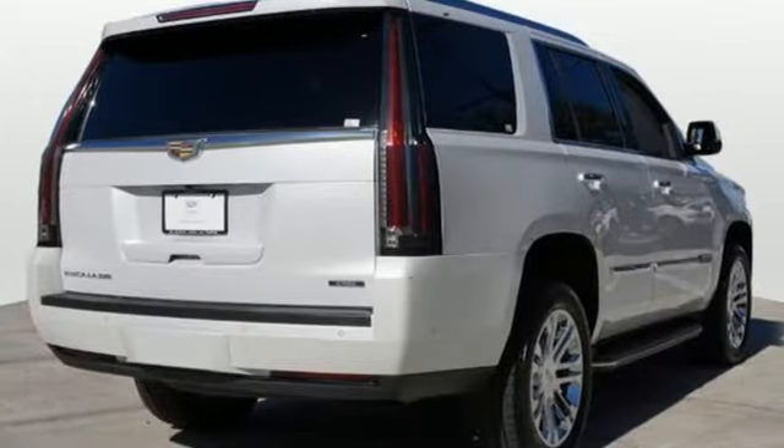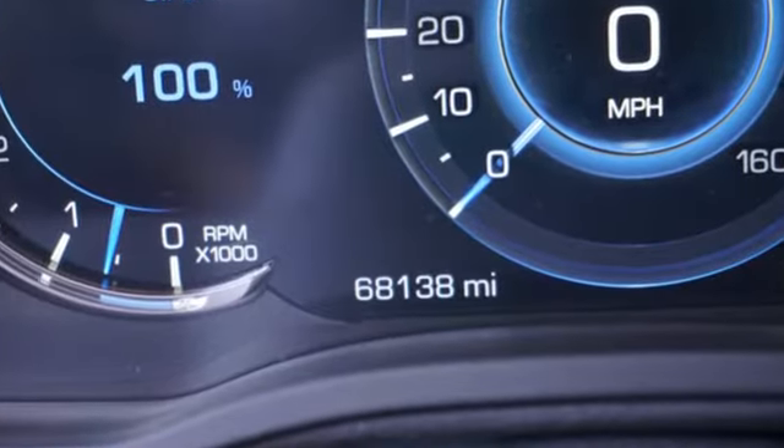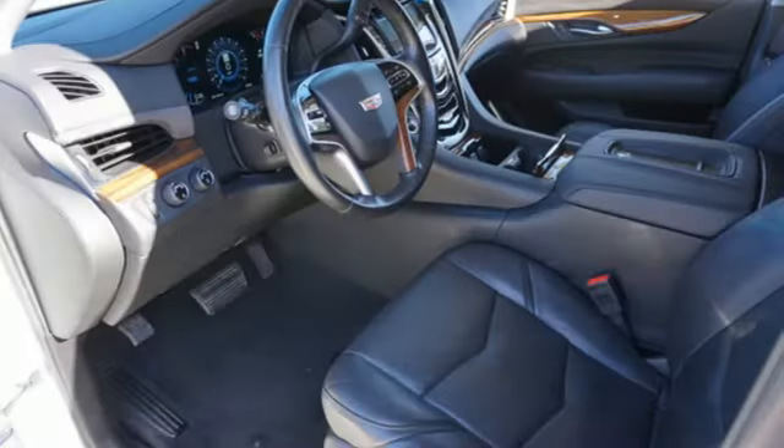Bluetooth wireless audio streaming, Apple CarPlay, dual zone climate control, auto dimming rear view mirror, and automatic transmission.